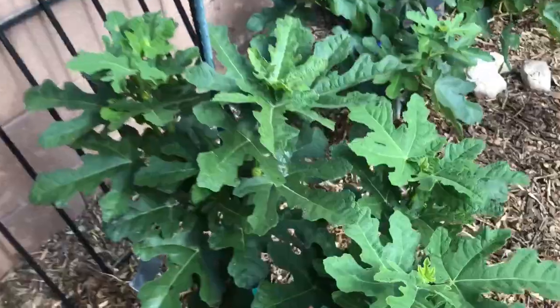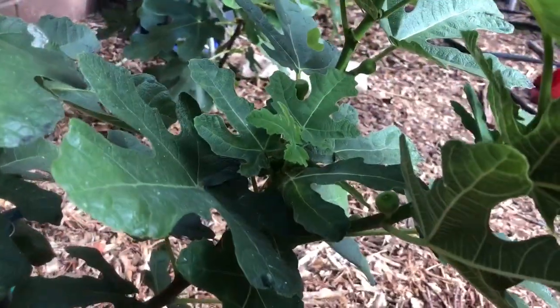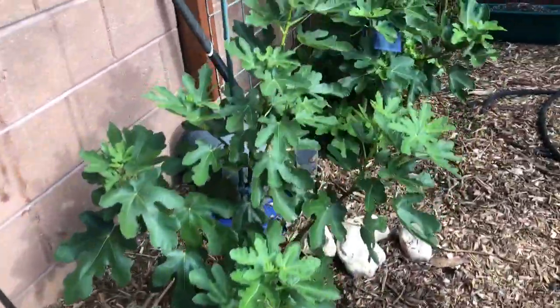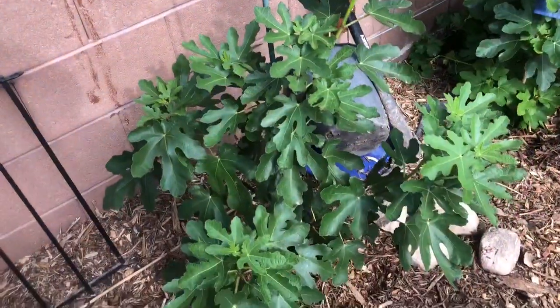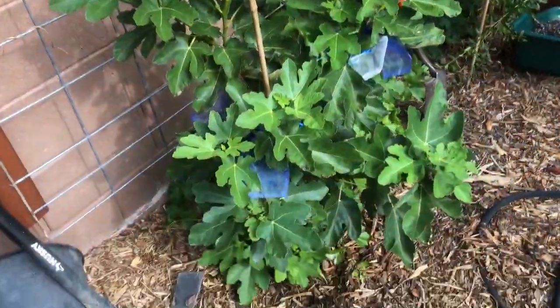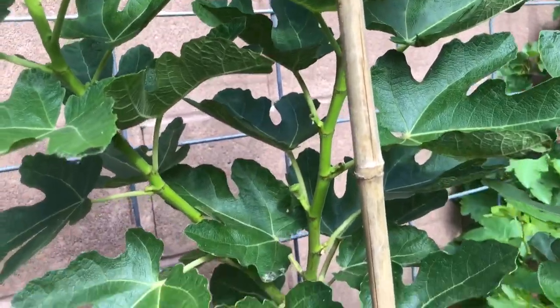Here's my Chicago Hardy loaded with little figlets — see all the little figs, boom! Brown Turkey — no figs yet. Texas Blue Giant loaded with figs, little baby figs, large figs.